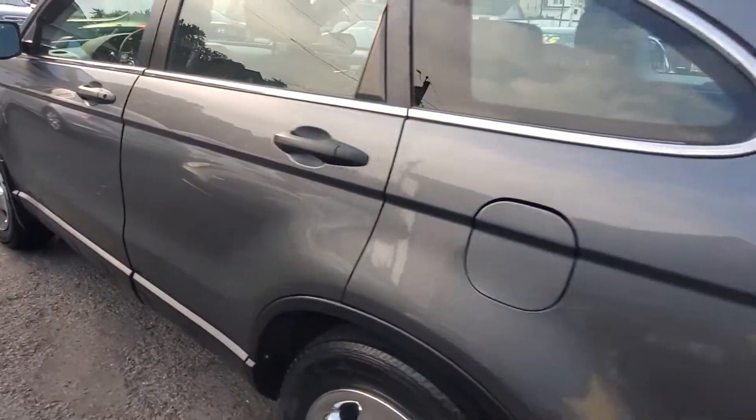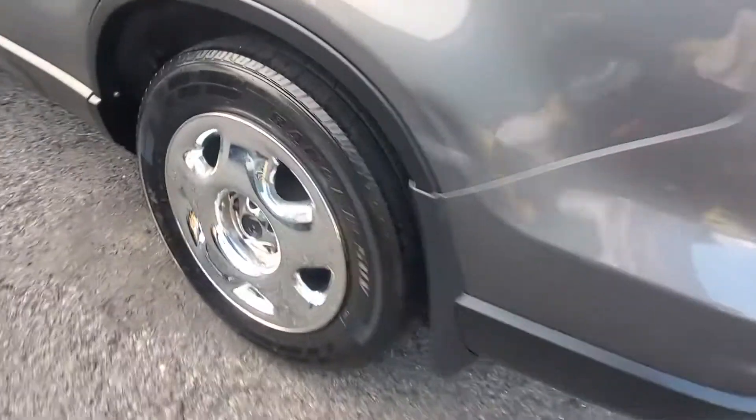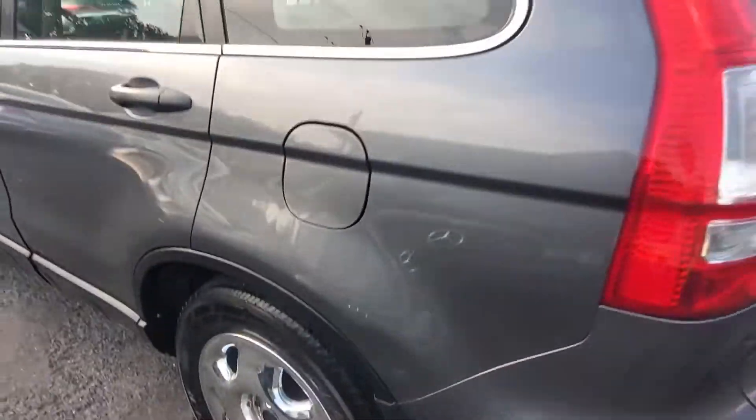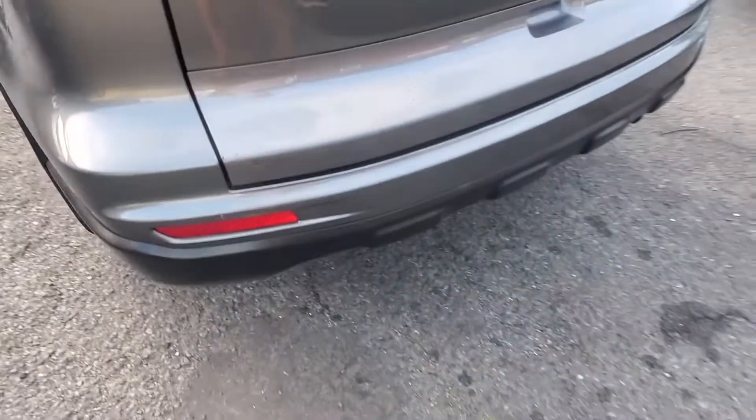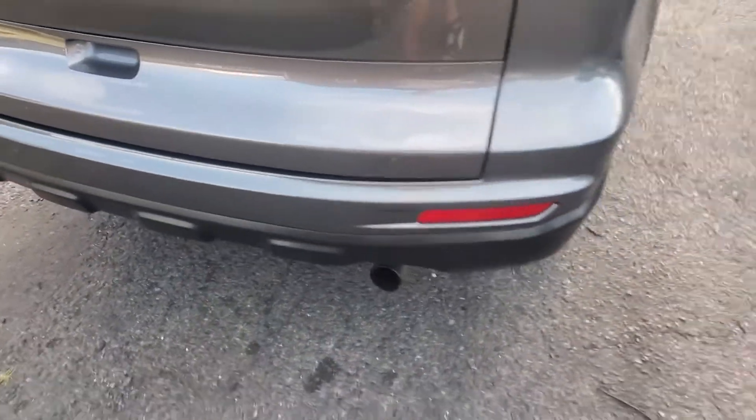All the way across to the rear driver's side tire and wheel, in good condition. The bumper's in good shape all around — it's not cut up, not dented, not pushed in. Very good condition. It is, like I said, a four-wheel drive.